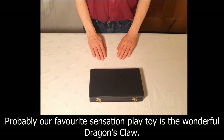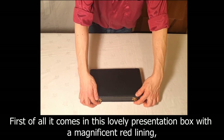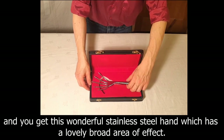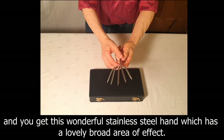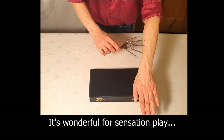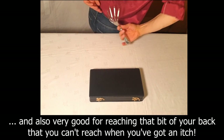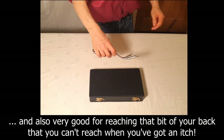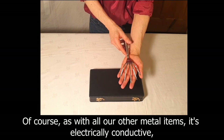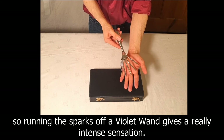Probably our favourite sensation play toy is the wonderful Dragon's Claw. First of all it comes in this lovely presentation box with a magnificent red lining, and you get this wonderful stainless steel hand which has a lovely broad area of effect. It's wonderful for sensation play and also very good for reaching that bit of your back that you can't reach when you've got an itch. Of course as with all our other metal items it's electrically conductive, so running the sparks off a violet wand gives a really intense sensation.